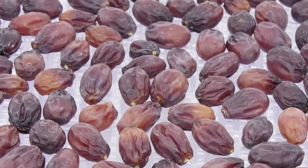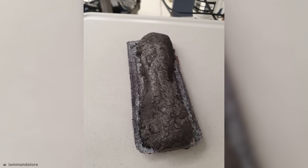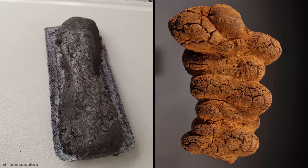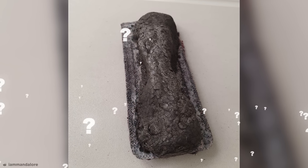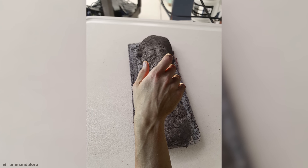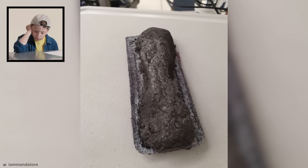Sometimes, time can wear something down to the point where it's barely recognizable. Just like this — at first glance, I thought this was a really burned loaf of bread or some kind of fossilized turd, but can you tell what it is? Maybe that lining underneath gives it away? Unbelievably, this is a whiteboard eraser. You can even see where most people have gripped it right in the middle. Looks like this class learned a lot.